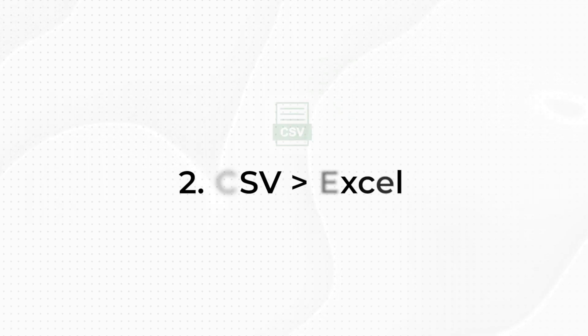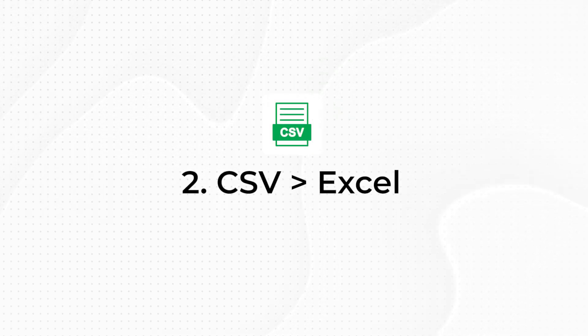I want the files to be on the web so that the refreshes can be independent. I've done a video on how to connect SharePoint to your Excel or Power BI — I would highly recommend you take a look at that video as well.